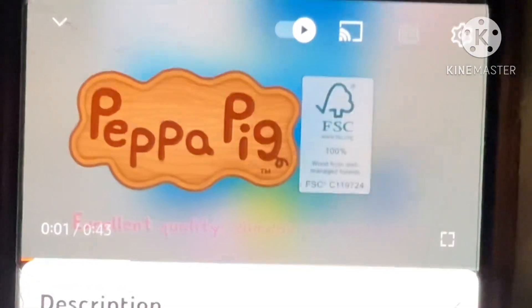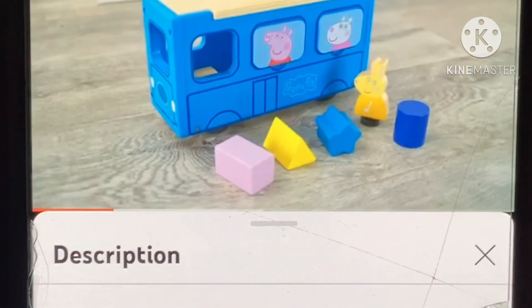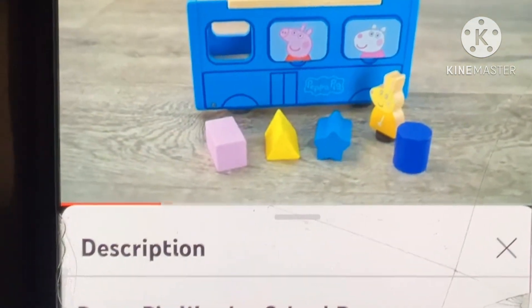Peppa's World of Wooden Toys are made with excellent quality, durable and sustainable FSC certified wood. Peppa Pig Wooden School Bus.